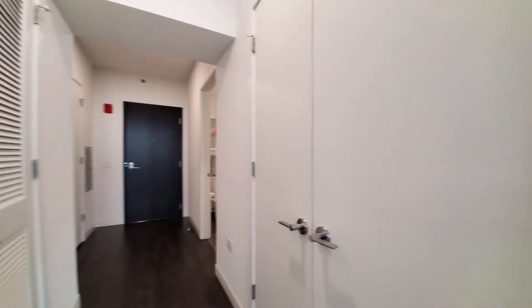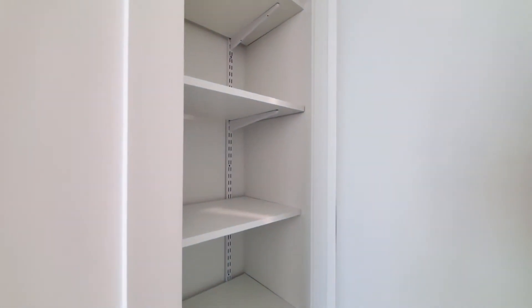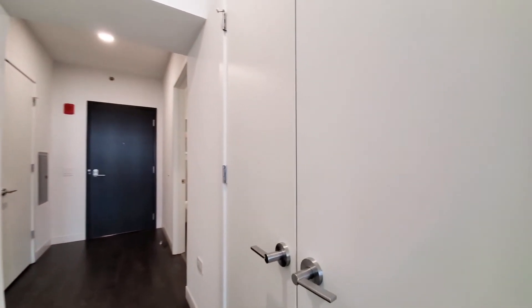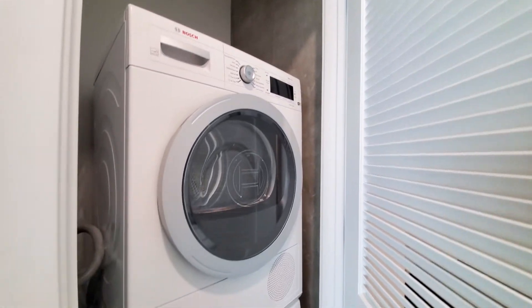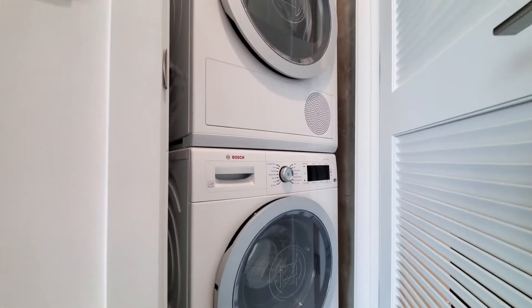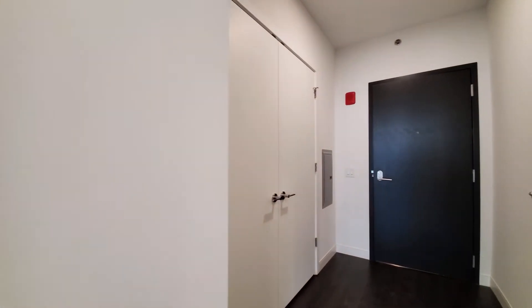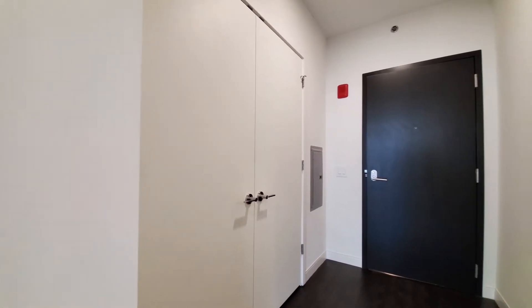Turning toward the entryway, there's a pantry closet. Off to my right, another closet with custom organizers. There's a front-loading Bosch washer-dryer, the louvered door, and another closet off to your right as you walk into the apartment.